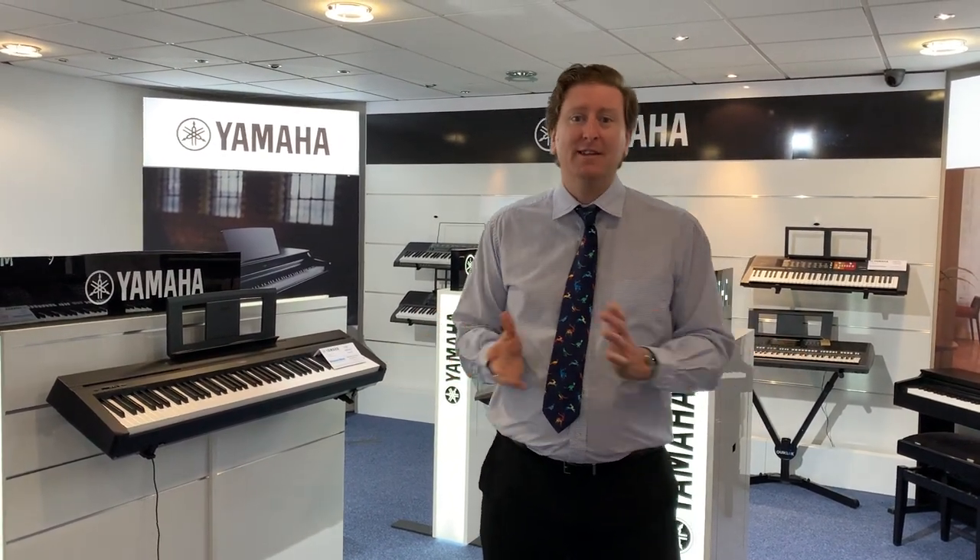I hope you enjoyed it. Thank you very much for watching, and we look forward to seeing you here at Rumours Music in Bolton. Take care guys, we'll see you soon — bye!